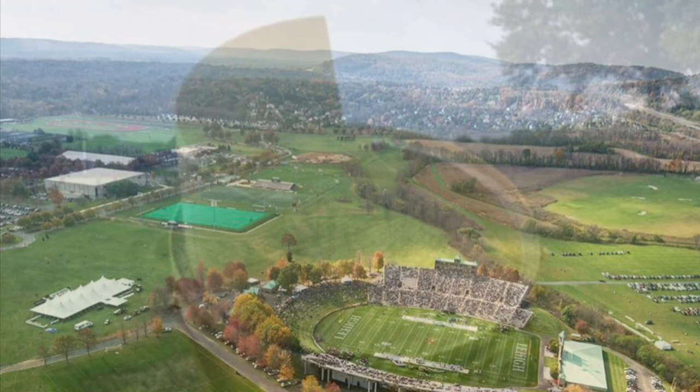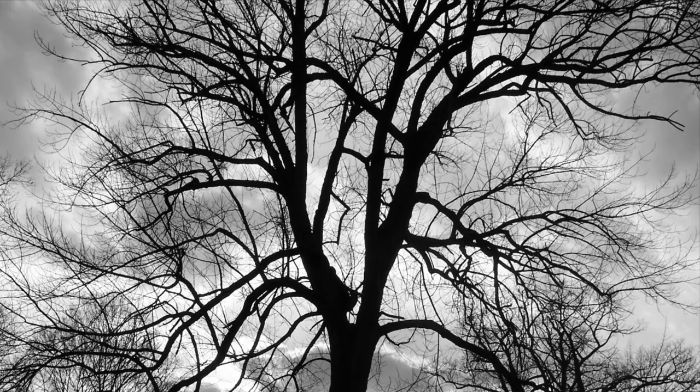Allow me to paint a picture for you all. It's a Monday evening and you're driving up to Goodman campus for your practice. As you drive through Mountaintop Drive, there are no leaves on the trees and the sky is cloudy.